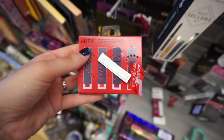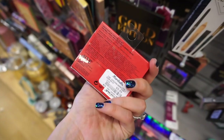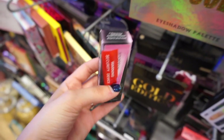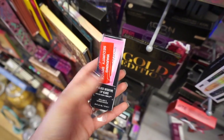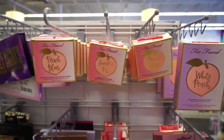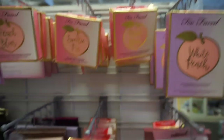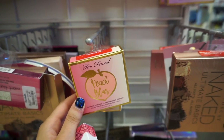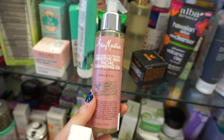I found this little mini Bite Amuse Bouche liquefied lip set for $9.99 — I think I found this a couple weeks ago. They have the Smashbox Gloss Intuitive lip gloss for $9.99 — the one that changes color according to your lip temperature. They also have tons of the Too Faced Peach Blur Sweetie Pie Bronzer, though honestly I don't love it that much — it just leaves a weird peach cast on your face.